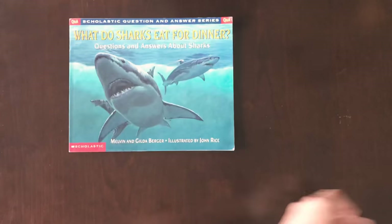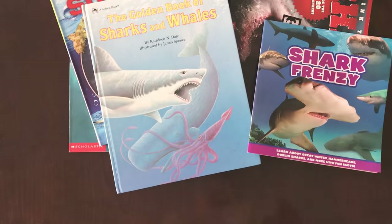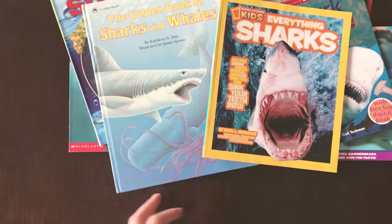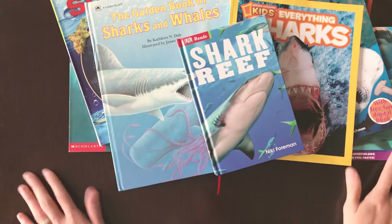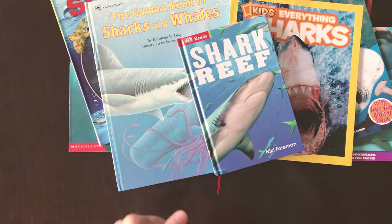So this is our shark unit, and I will be doing that this year. If you guys have any books on sharks that you think would be great to add to this, let me know in the comments below. If you like this, give us a thumbs up. Thank you!